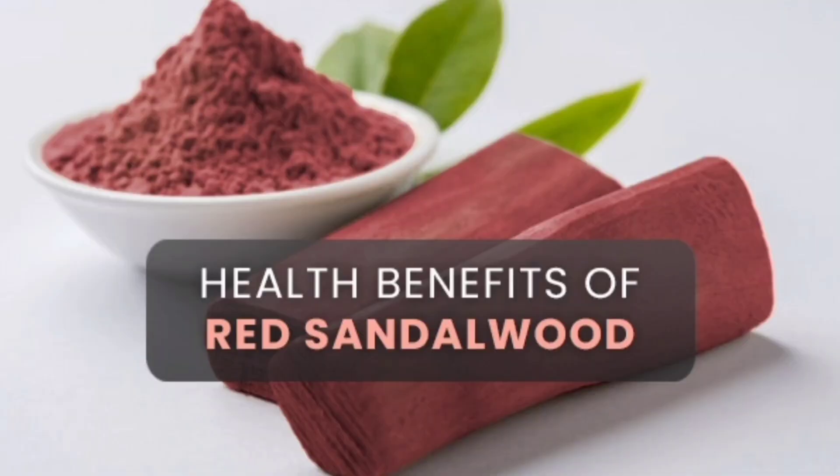This red sandalwood is a red color — normally sandalwood powder is a mild yellowish color, but this is red. This sandalwood powder is used widely and one of the reasons for its beauty benefits is red sandalwood powder. This sandalwood powder has a lot of benefits for our skin, and we will see the top 8 benefits in this video.